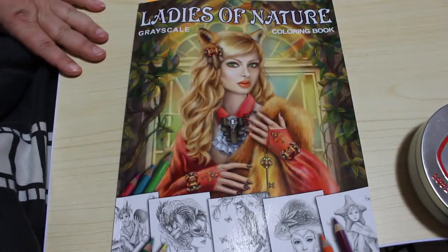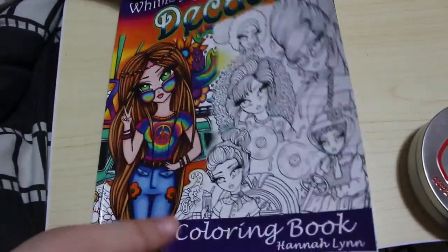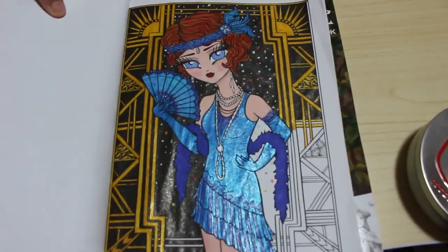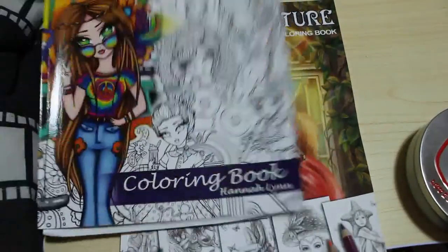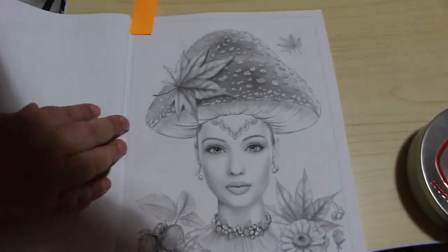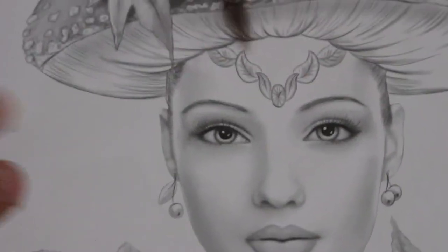Today we're going to be colouring Ladies of Nature, a greyscale colouring book by Elena Lazareva. This has been a request, so I'm really scared because I'm not very good at greyscale with pencils. As an update on how I'm getting on with Whimsy Girls of the Decades and my flapper — I still haven't finished it, but it is coming on. Next time you see this one it will be complete, at the end of the month.